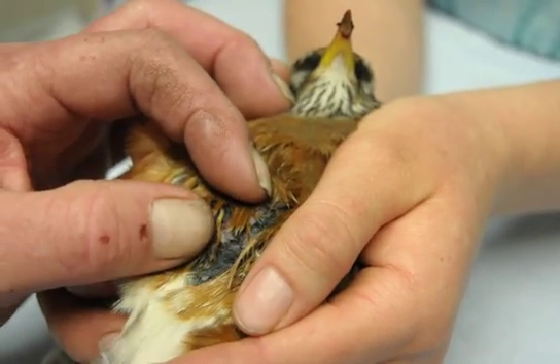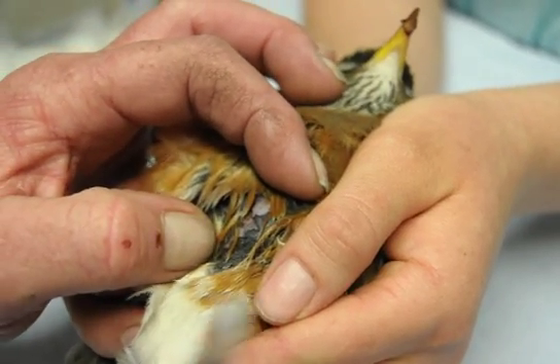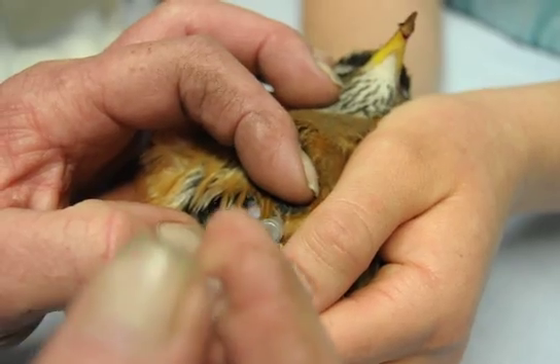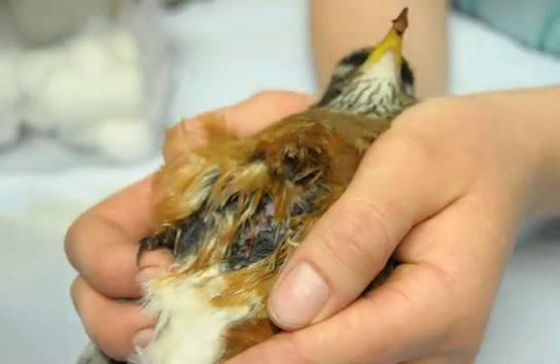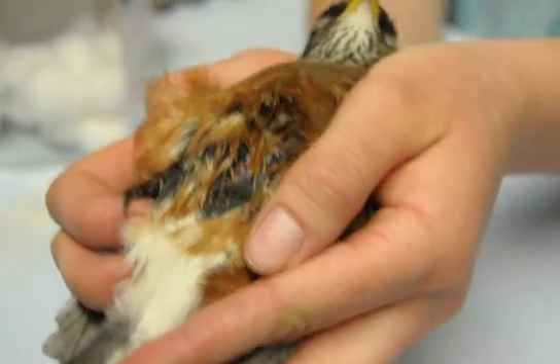There's one injection. We get that in their breast muscle, on either side of their keel. I'm going to do one on each side so as not to cause too much pain on one given side. And that's that.